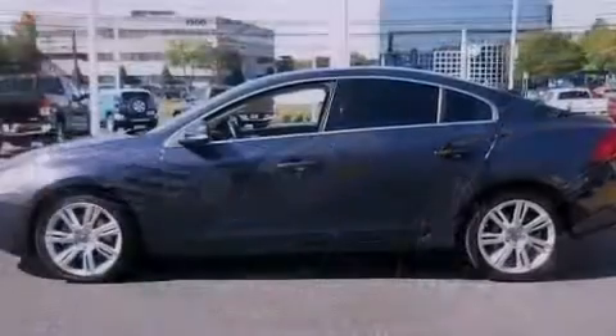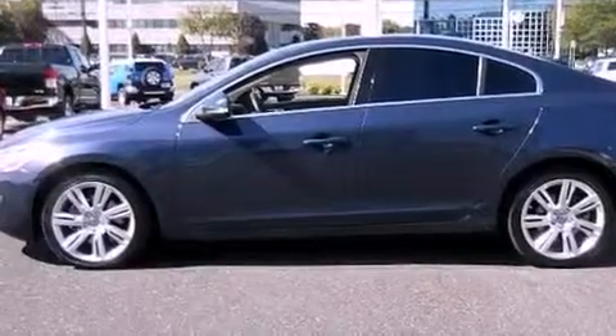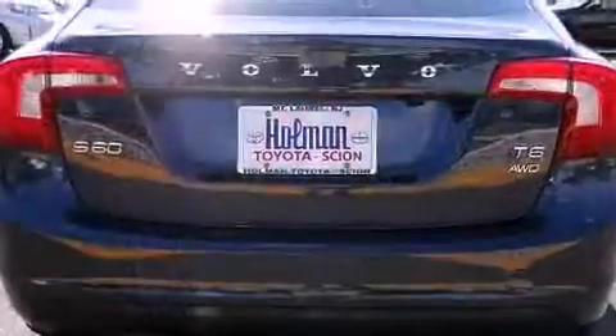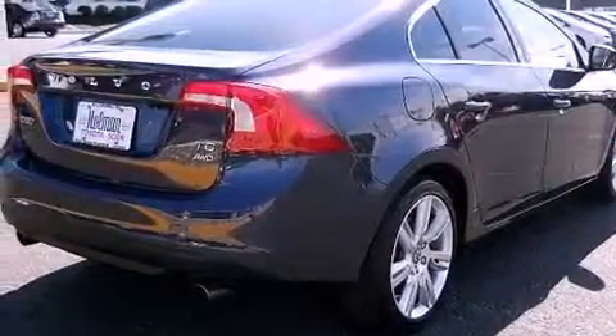Its top features include a turbocharger, a navigation system, Bluetooth cell phone integration, traction control and stability control systems, xenon headlights, 100% commercial-free Sirius satellite radio, aluminum wheels, and a tire pressure monitoring system.